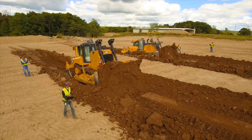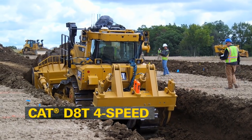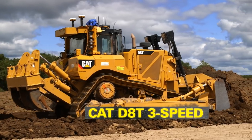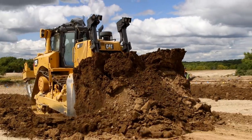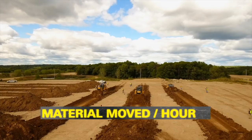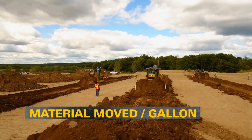Just how much better does the new CAT DAT perform versus the John Deere 1050K? Caterpillar engineers put the new fully automatic 4-speed DAT to the test against the 3-speed DAT and the 1050K in a week-long productivity study. When it comes to return on your equipment investment, productivity and efficiency matter. All three machines were tested to show the amount of material moved per hour and material moved per gallon of fuel.